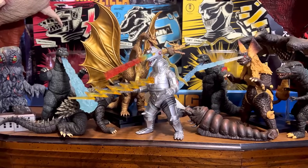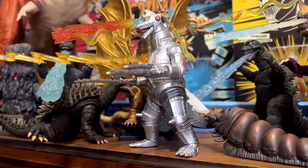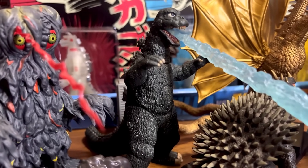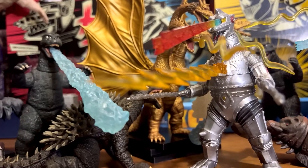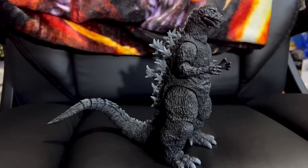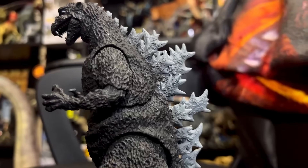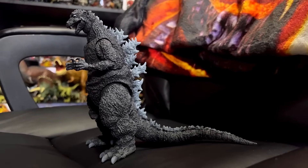Here is the Mezco Godzilla vs. Mechagodzilla set with the rest of my Mezco sets — Mechagodzilla, King Caesar, and Godzilla 1974 all look great on the little shelf I have for the Mezco figures. Here's the S.H. MonsterArts Godzilla 1954, and it is definitely one of my favorite S.H. MonsterArts figures in my collection. It has a beautiful sculpt, beautiful detail — look at those dorsal plates. This figure is definitely a 10 out of 10, I highly recommend picking it up.